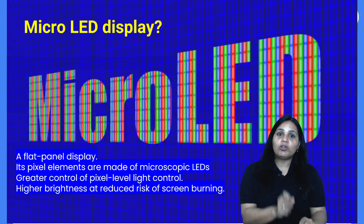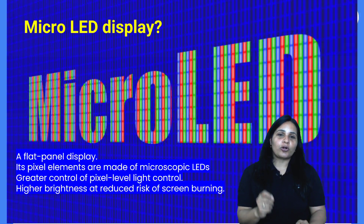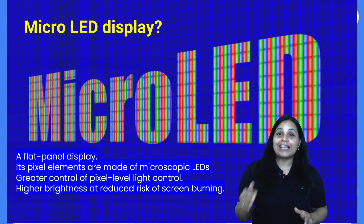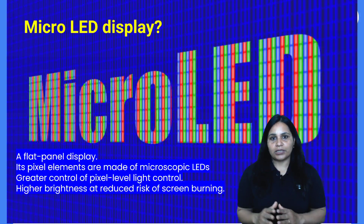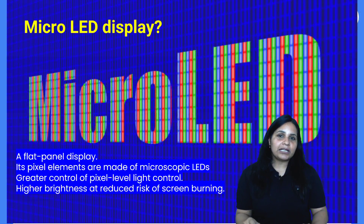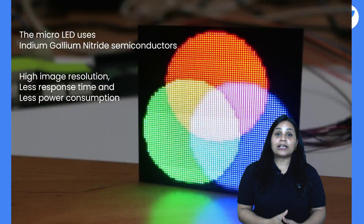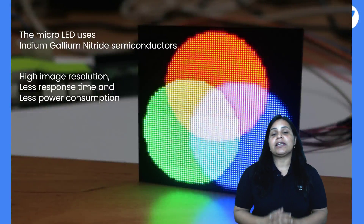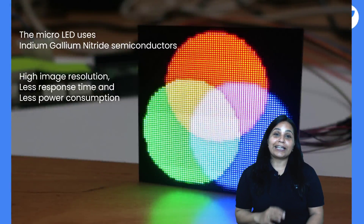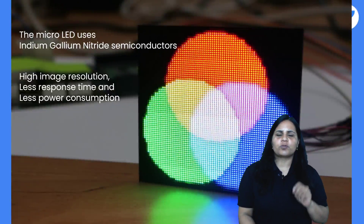The advantage of micro LED pixel elements is that you can turn each pixel individually on or off, which allows perfect color control and contrast. We get greater control at the pixel level for light output, higher brightness, reduced risk of screen burning, and micro LEDs are made from indium gallium nitride semiconductors. They also offer high image resolution, less response time, and less power consumption.